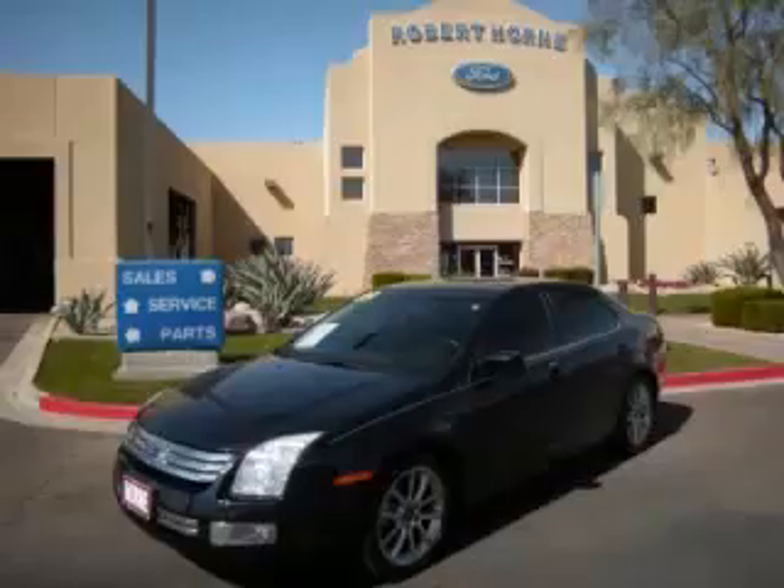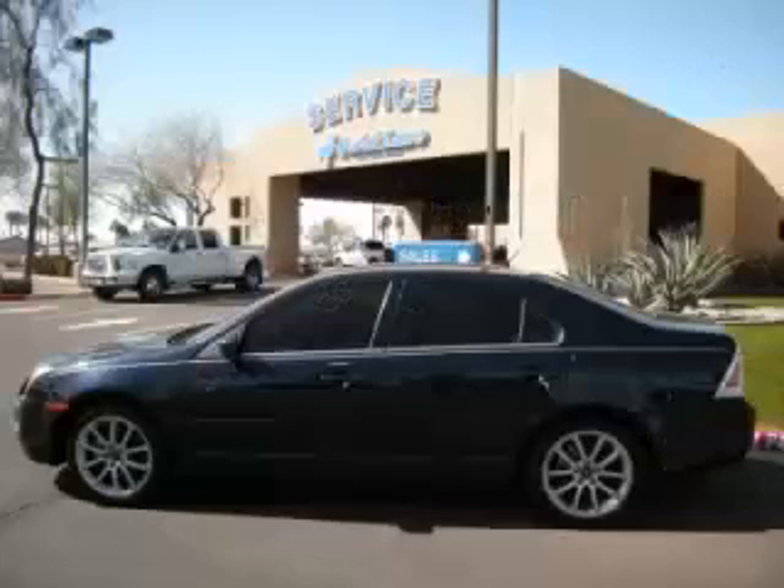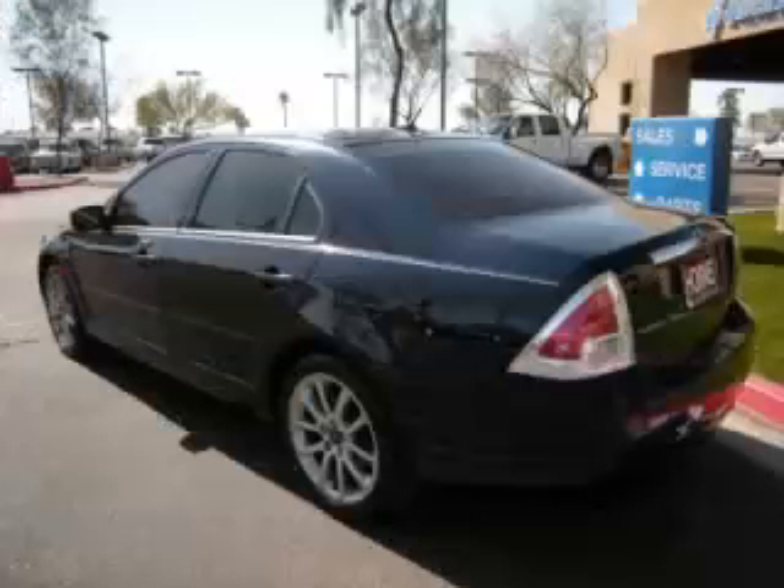This is a 2009 Ford Fusion SEL. This Ford just recently passed the 38,000 mile mark and maintains exceptional quality and reliability.